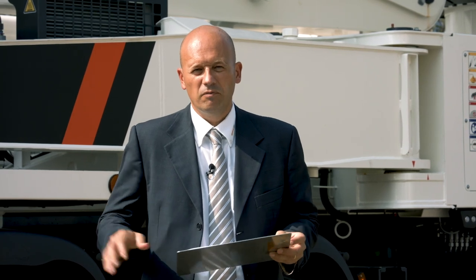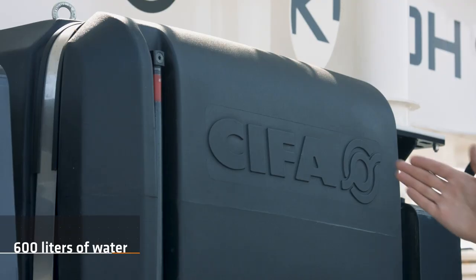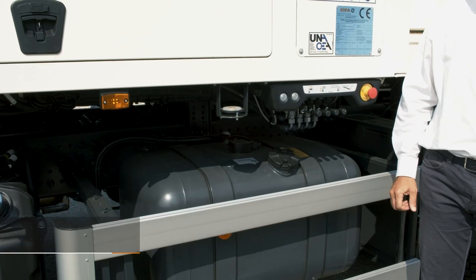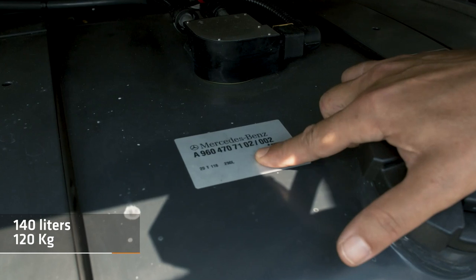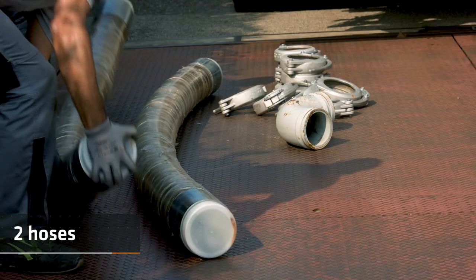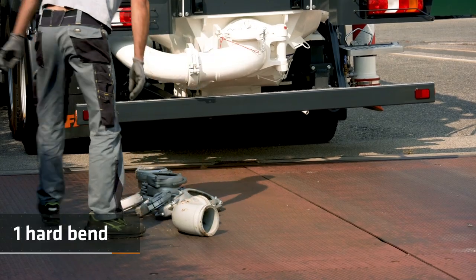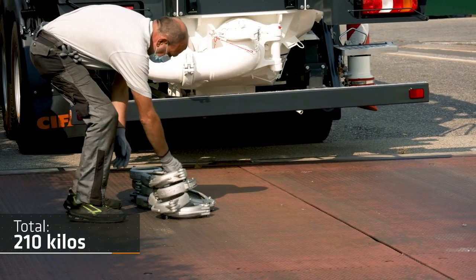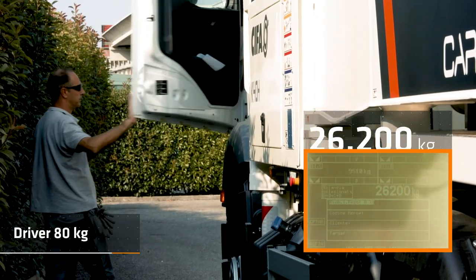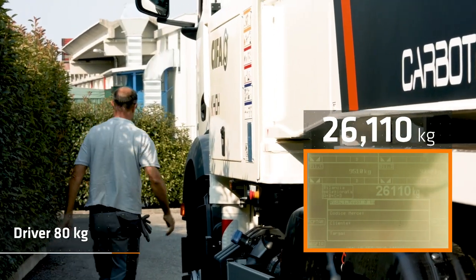Let's see exactly what the payload is made of. We have 600 liters of water, a half diesel tank for 140 liters or 120 kilograms, two pipes, two hoses, one hardband, and 12 aluminum clamps for a total of 210 kilos. We also had the driver for 80 kilograms.